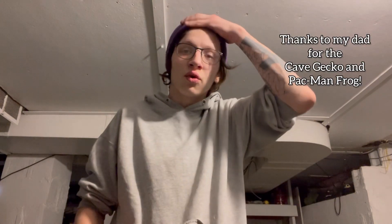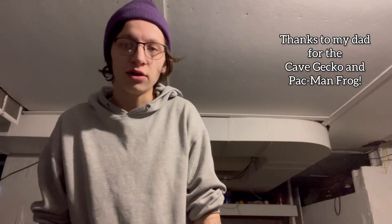Alright, we got Crimson in his or her new cage slash enclosure. I'm not exactly sure of the gender, and I'm also not exactly sure how to tell with a Chinese cave gecko. I was gifted her or him as a birthday present so I don't exactly know.